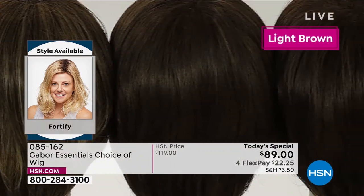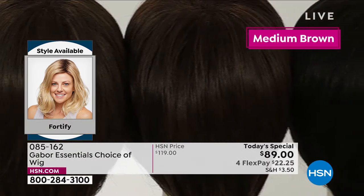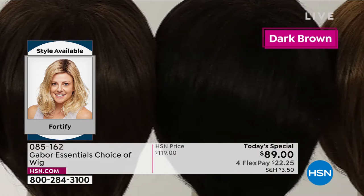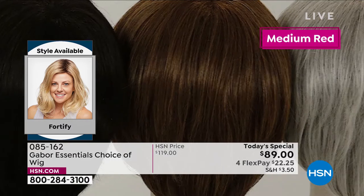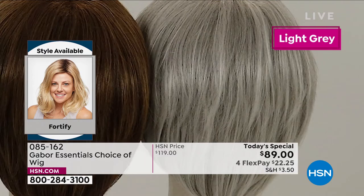We've got three browns: light brown, medium brown, and dark brown. And then you saw Inger in the medium red. In person, this medium red is to die for — it's got this beautiful almost rose gold, some strawberry and some blonde. It's just so dimensional.